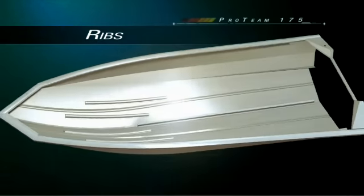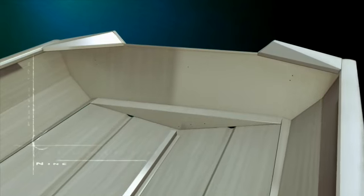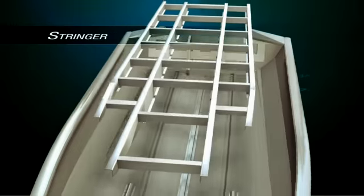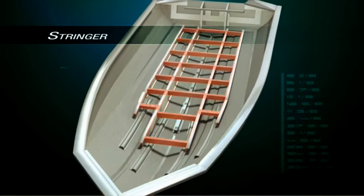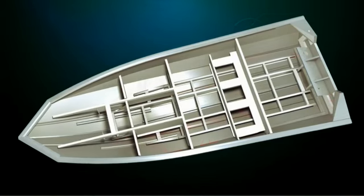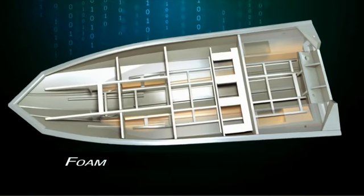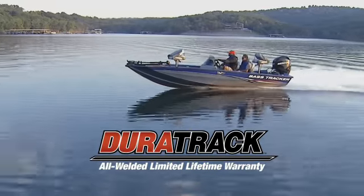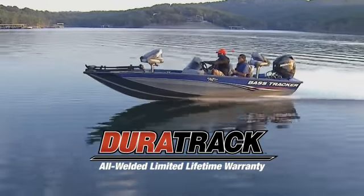These boats are built strong — an all welded aluminum hull and transom, with a longitudinal strainer system that's pressed into the hull, then welded into place, to provide full length support for the running surface and unmatched durability for the long run.